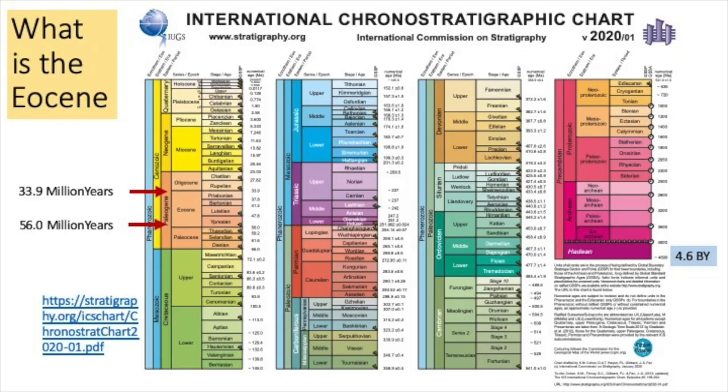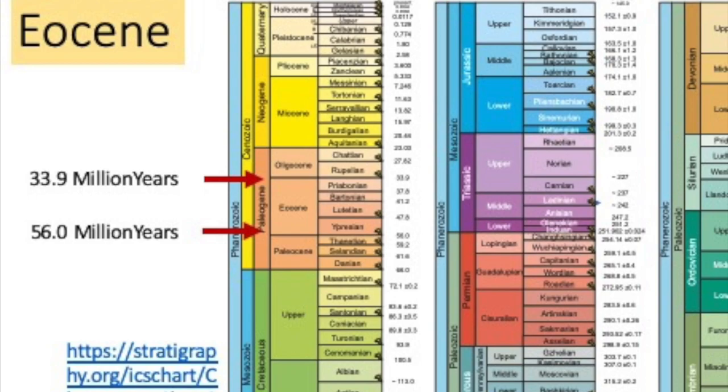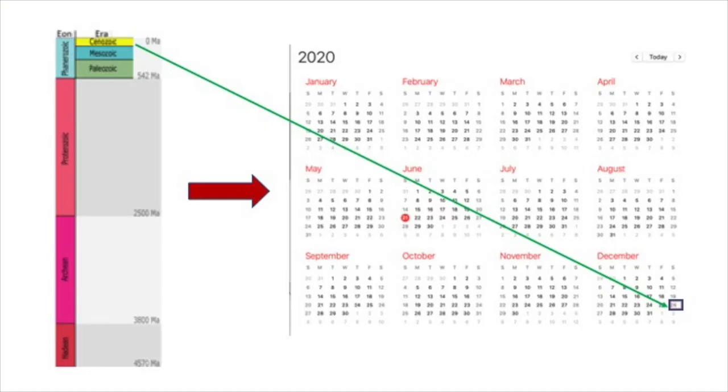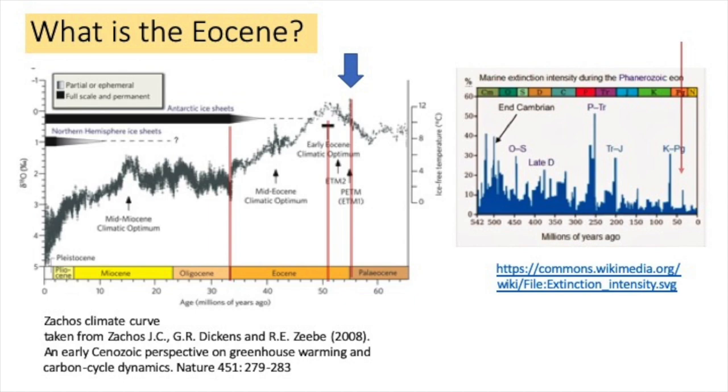The rocks we're going to see are roughly 50 million years old, part of the Eocene epoch, bracketed by the red arrows. That might seem ancient, but Earth is 4.6 billion years old. If we compressed all of geologic time into one calendar year, the Eocene epoch would have started on the fifth day before the end of the year.